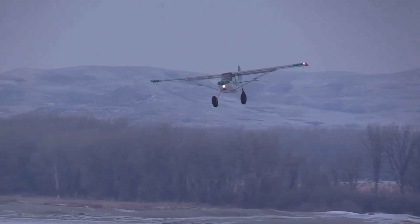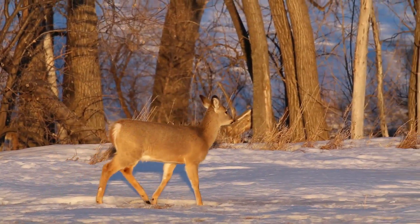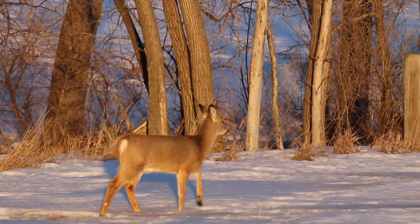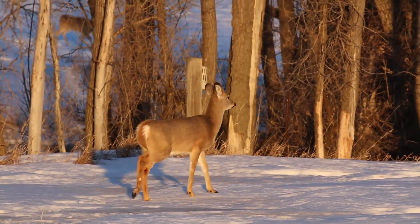Data from aerial surveys help biologists get a better handle on deer populations. We use this data for setting license numbers for the deer gun season this fall. It's really the gold standard for all of our other population indices to compare it to.